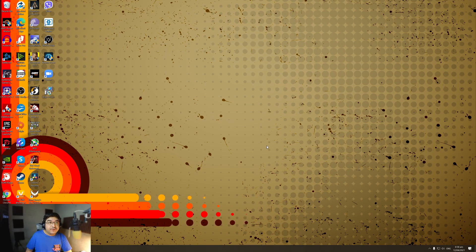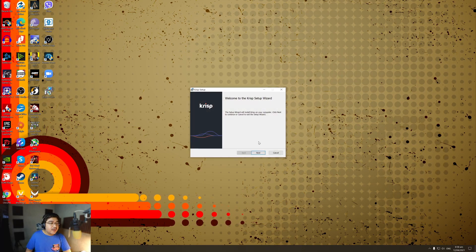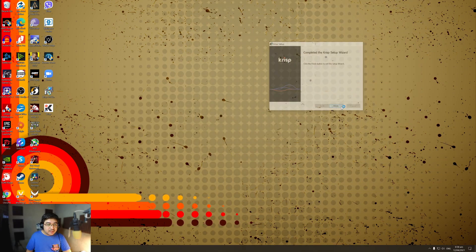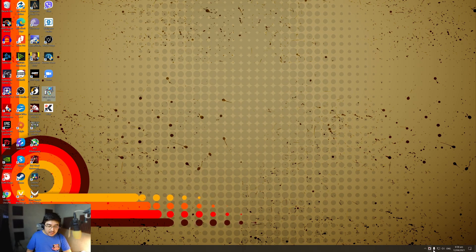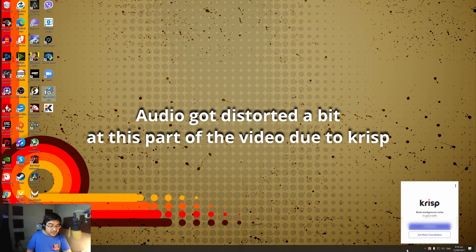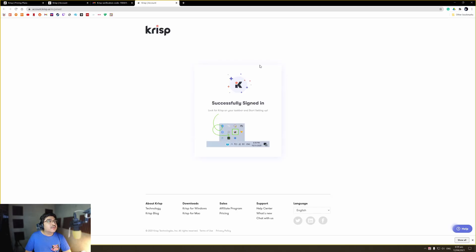Just go to where you saved your file — in my case I saved it onto the desktop. Double click the installation file, just click on next, and once the installation is complete we just click on finish. You will see right below in your taskbar that Crisp is now installed. Let's click 'Get Started' — this will direct you to their website and you have successfully signed in.